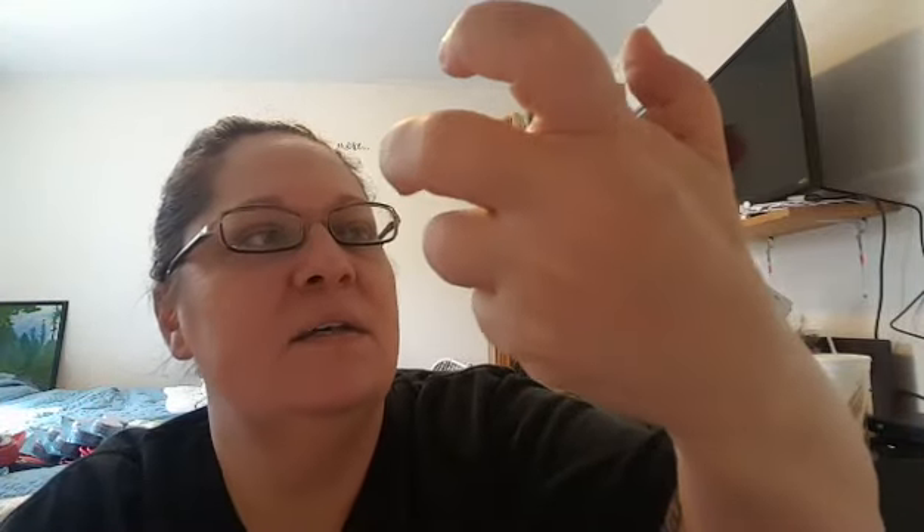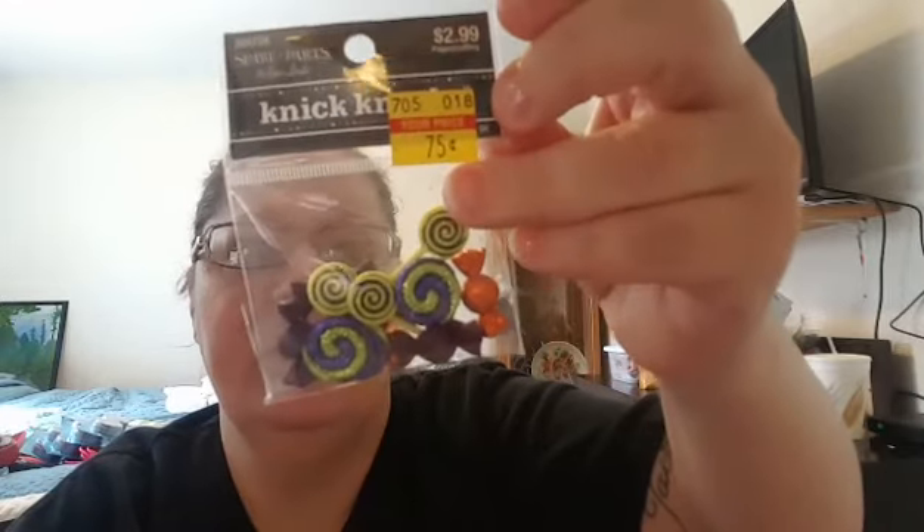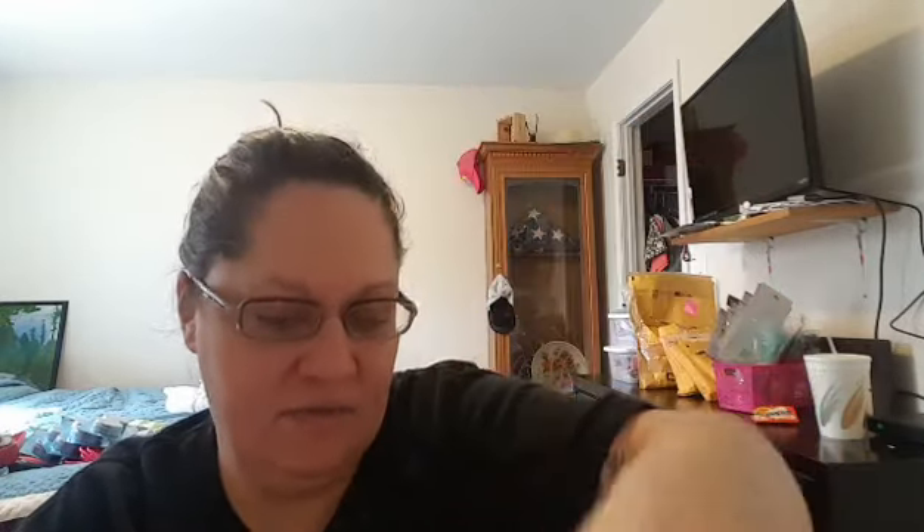That is all the stuff I got for Valentine's Day at 80% off. Now I'm going to show you a couple things that were marked down separately — these little candy pieces, the knickknacks. I don't know exactly how many pieces are in there because it's covered up, but it was only 75 cents — probably 12 pieces in there.